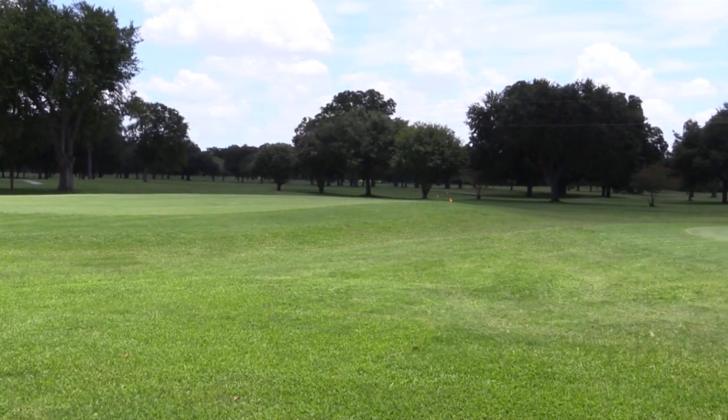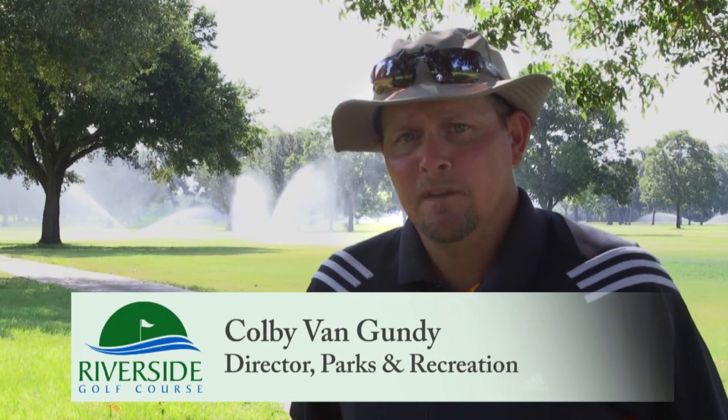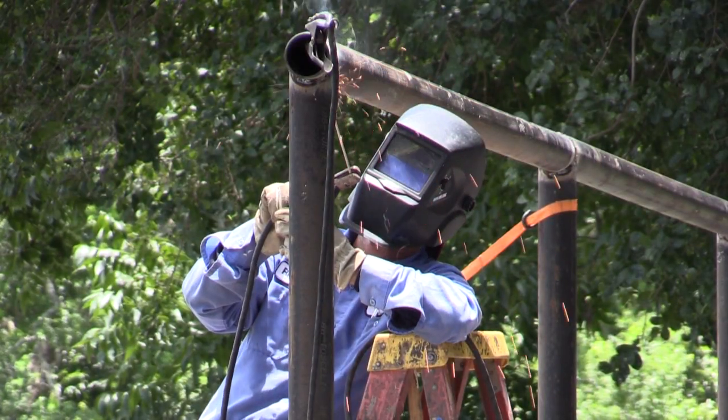My name is Colby Van Gundy, Director of Parks and Recreation. Right now we're working on the greens and fairways, a lot of maintenance on the course. We've got a lot of different departments helping us out doing different things in the pro shop, in the parking lot, doing a general cleanup and making the place look nice again.